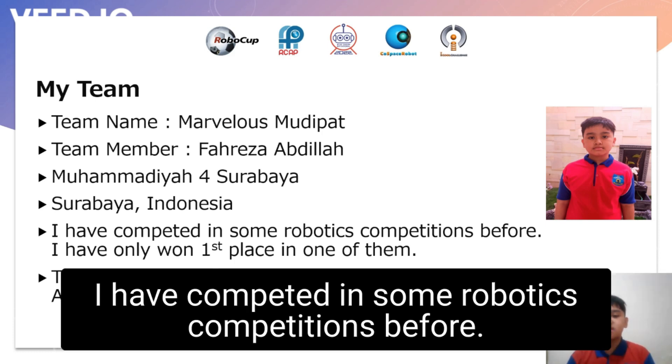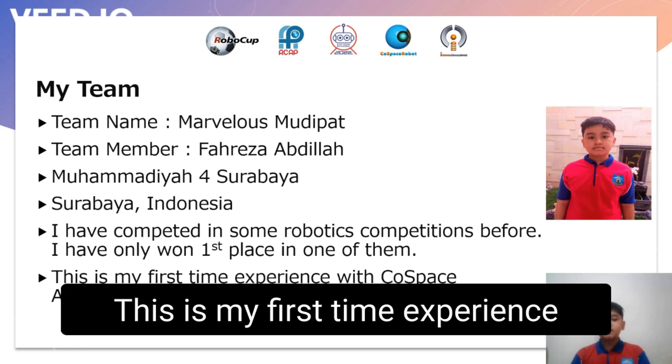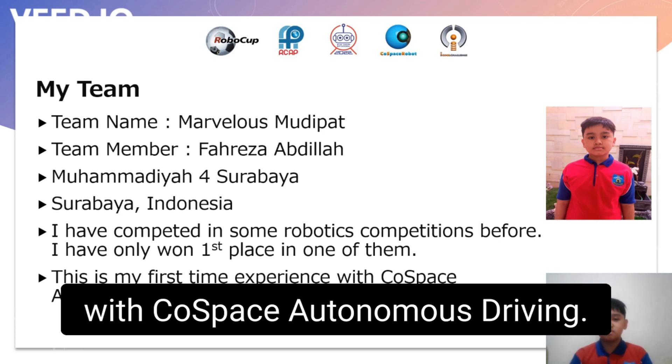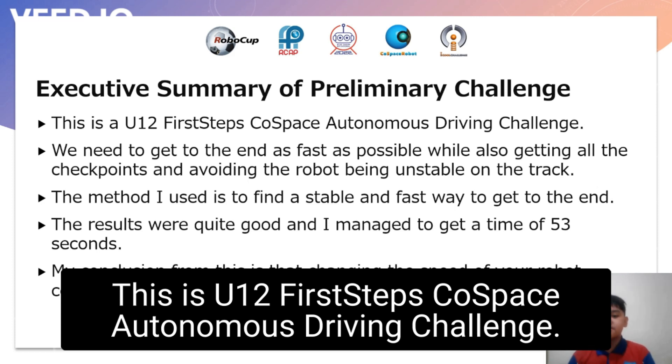I've competed in some Robolis competitions before and I've only won first place in one of them. This is my first time experience with Coast-based autonomous driving. This is a U12 First Steps Coast-based autonomous driving challenge.